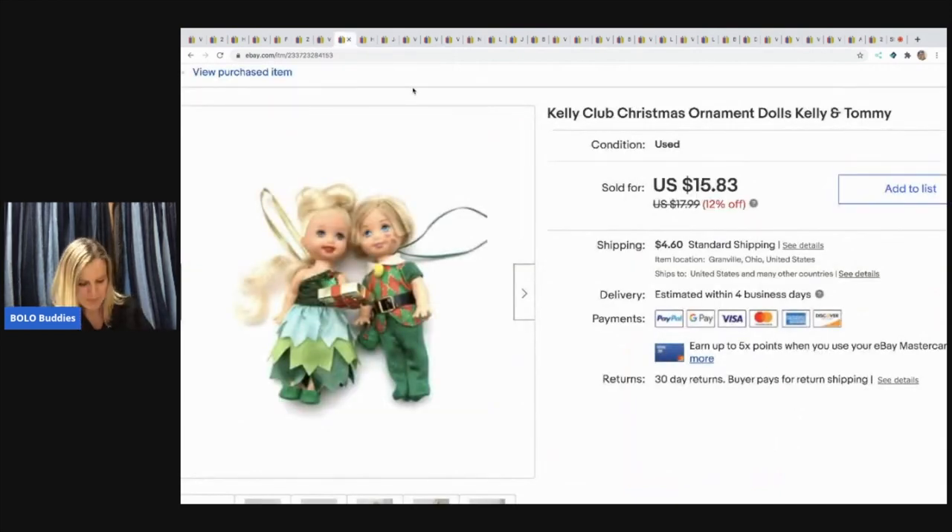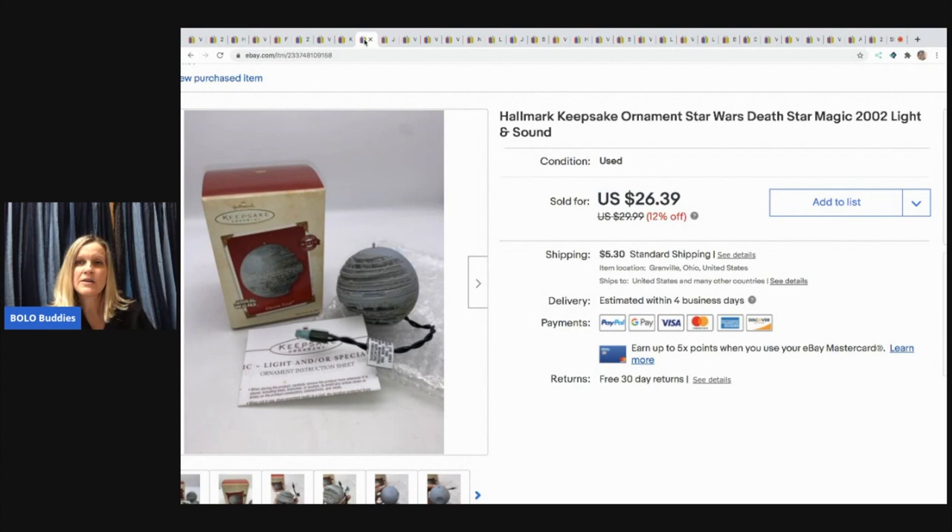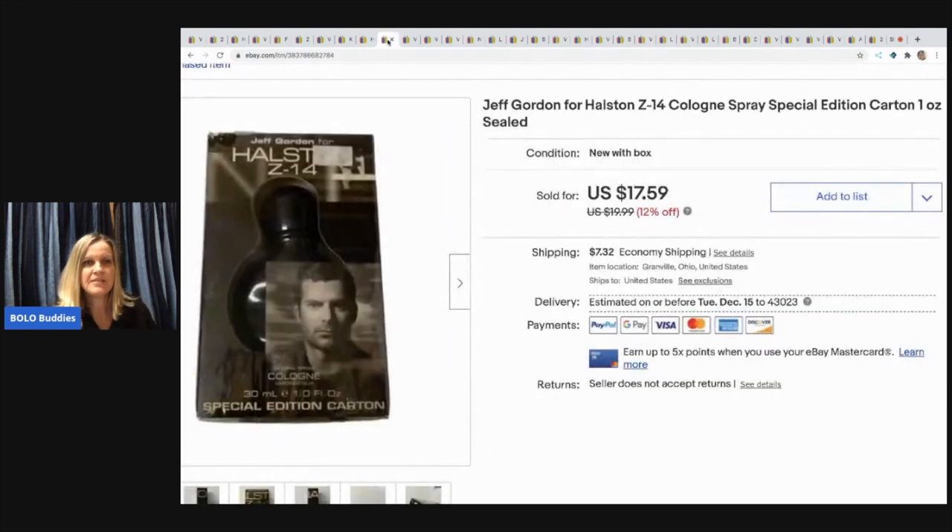This one came out of a mystery box — it's Kelly Club, Kelly and Tommy ornaments. They're little Barbie Kelly doll ornaments, super cute, and sold super fast. I sold them for $15.83 with the buyer paying shipping. The next item is this Hallmark Keepsake ornament — Star Wars Death Star Magic with light and sound. I sold it for $23, also from a mystery box, with the buyer paying shipping.